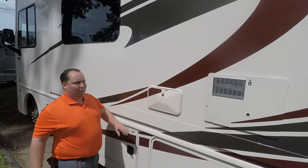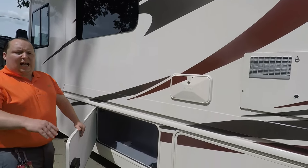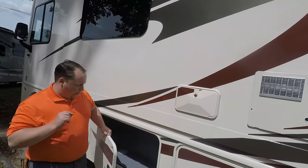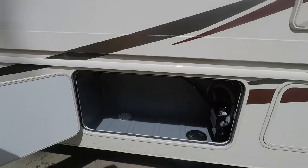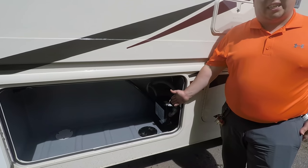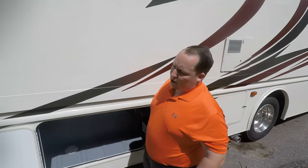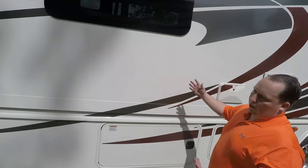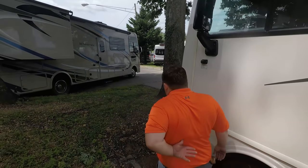You do have an outside shower and a slide topper, of course. There's one full wall slide, which I'm a big fan of — it makes it very spacious on the inside, you'll see when we go in. Even though this is an entry-level motorhome, Fleetwood still puts in a surge guard standard — not as an option — to protect your investment.